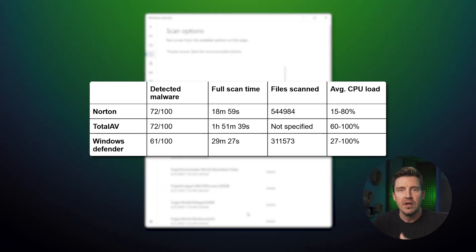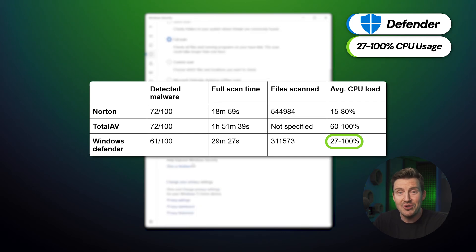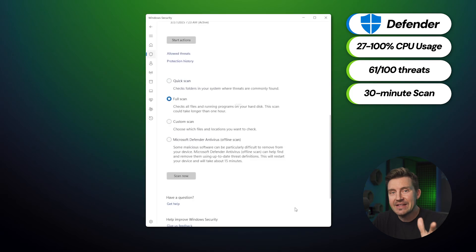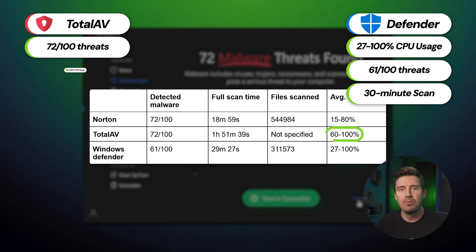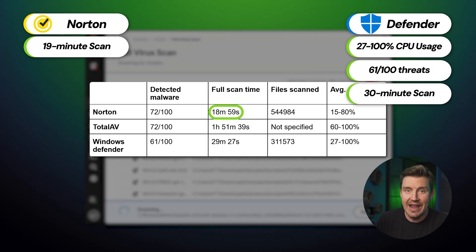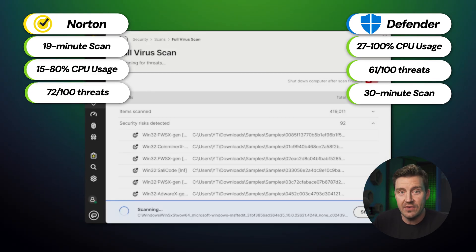As you can see, Windows Defender does its job somehow. Despite sometimes loading my CPU up to 100%, it did detect 61 malware files in around 30 minutes. But that's not such a good result. TotalAV caught 72 in total — it used more CPU and took longer to complete the task. Norton, however, both finished faster and with minimal CPU usage while detecting as many malware files as TotalAV. But these results didn't account for the real-time protection, which I had to disable to even plant the 100 malware files in the first place.